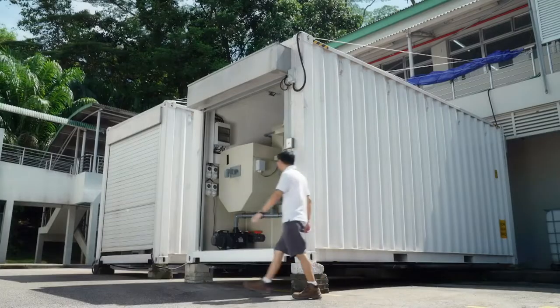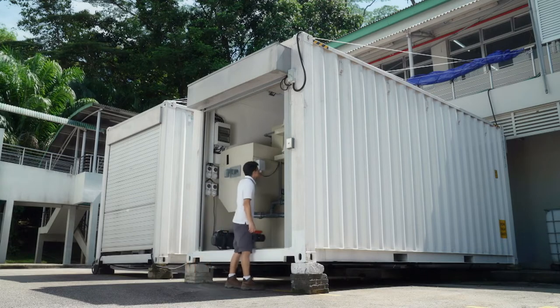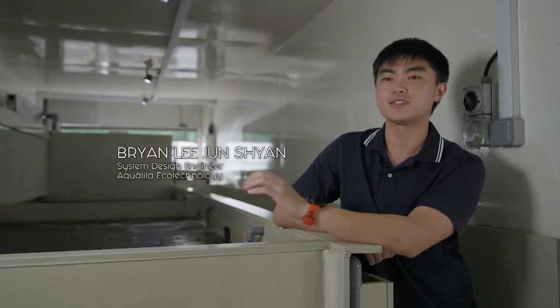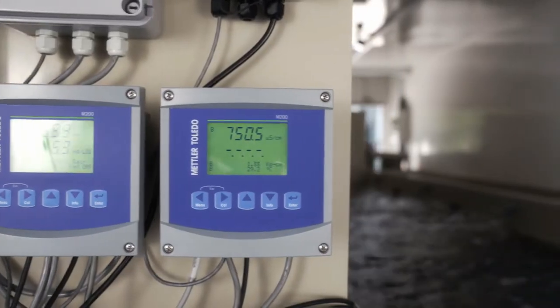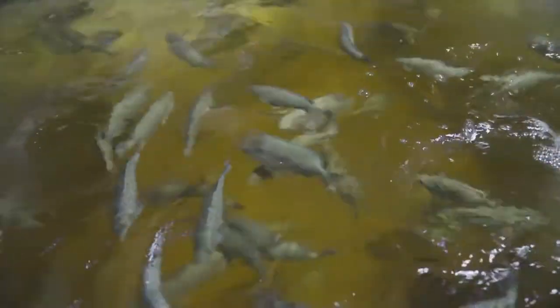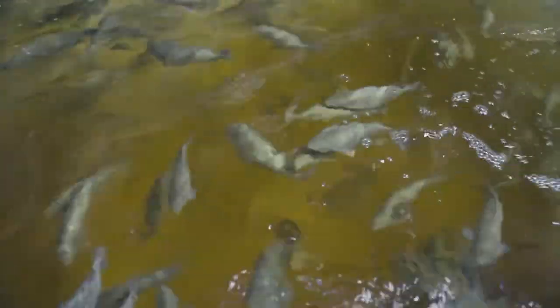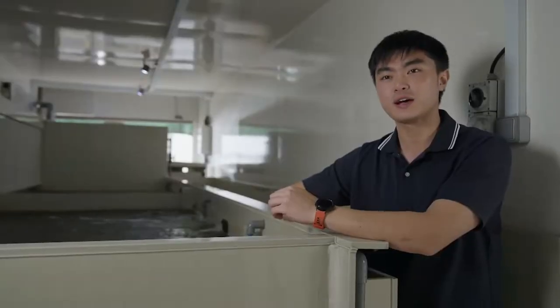We pioneered this recirculating aquaculture system, RAS, which we have shrunken down into a 20-foot container. So everything that you see in the fish farm is found in this small little shipping container. Currently in the system, we are breeding an Australian fish called the jade perch, which is roughly about 300 to 400 grams upon harvest. Based on that, we can actually breed an estimated up to 4,000 jade perches in a single RAS system.